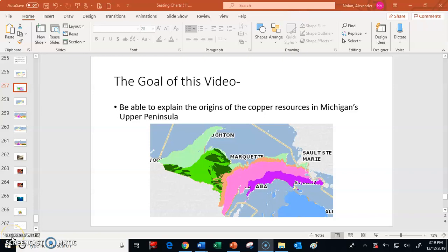Hi everybody, this is Mr. Nolan. What I would like to do in this video is talk to you about where Michigan's copper resources came from. By the time you watch this video, you should be able to explain the origins of the copper resources in Michigan's Upper Peninsula — origins means where they came from — so we want to explain how copper showed up here.